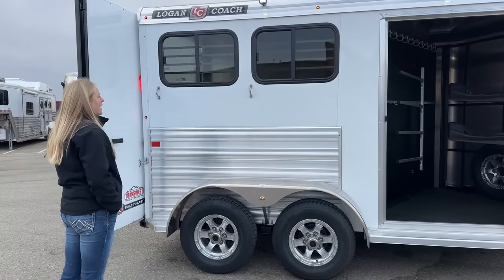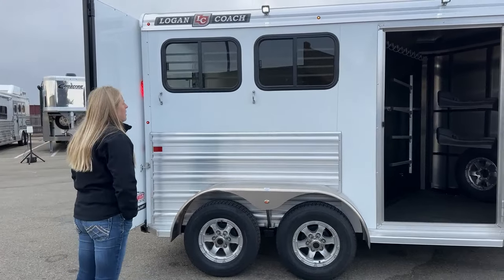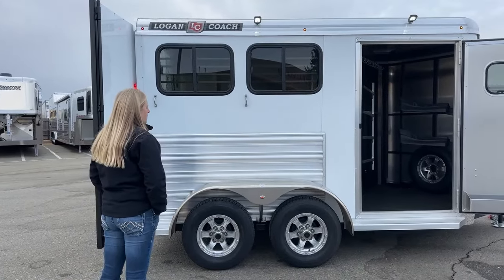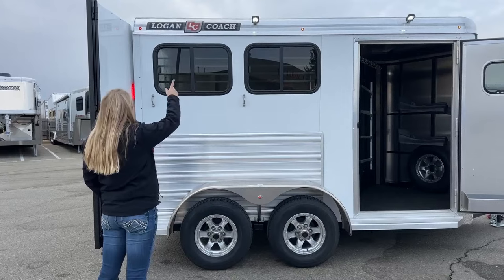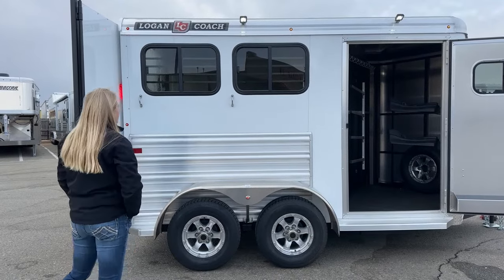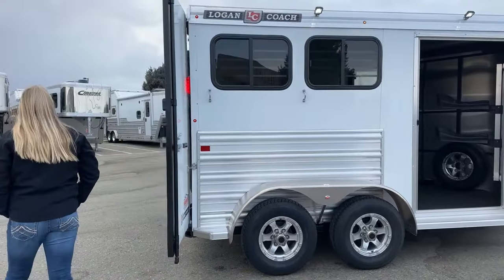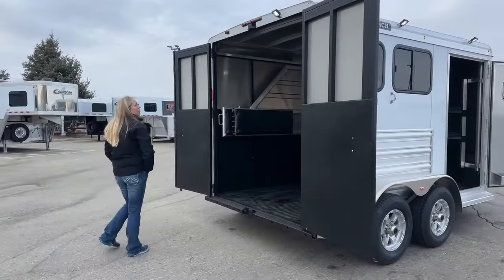There are two tie rings per side on the exterior, and then you've got big bus windows on the hip side. Once we work our way around to the head side, you'll see those big drop-down windows that everybody loves on a Logan. As you work your way up, they've added a couple of additional marker lights on the 2024 models and an additional spotlight on the exterior. So a great amount of light was added on this round of 2024 models.